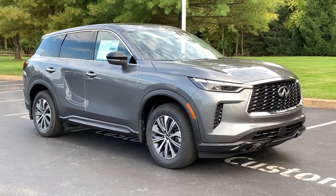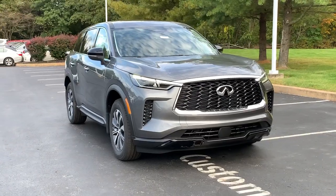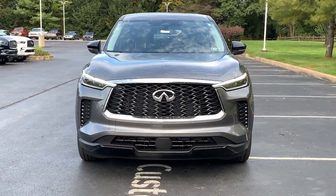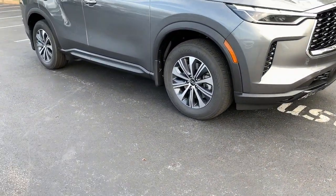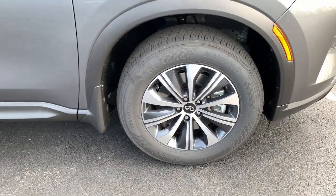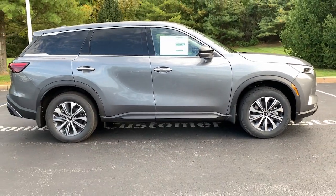Get acquainted with the 2024 Infiniti QX60. Here's a premium SUV that was designed with your family's comfort in mind. Presenting the QX60 — spacious three-row seating, a peaceful cabin loaded with desirable amenities, ample cargo space, and of course, advanced safety tech infuses every journey with confidence and relaxation. These are just some of the great options this vehicle comes with.